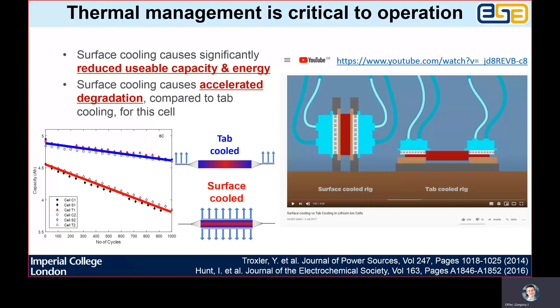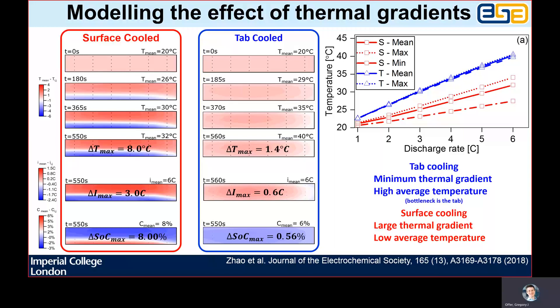We then kept them at the same constant temperature and cycled the cell in all other ways identically. What we observed is that for the surface-cooled cell, the usable capacity was about 10% less than the tab-cooled cell, and also the rate of degradation was about three times worse. In order to explain this result, we reproduced the beginning of life behaviour in a model, and we demonstrated that this was a result of large internal thermal gradients within the jelly roll region for surface cooling, and these lead to significant inhomogeneities in current, which leads to lower usable capacity even at the beginning of life.